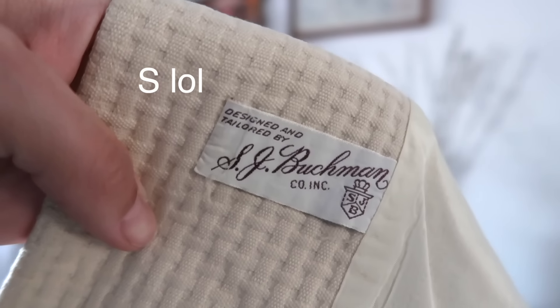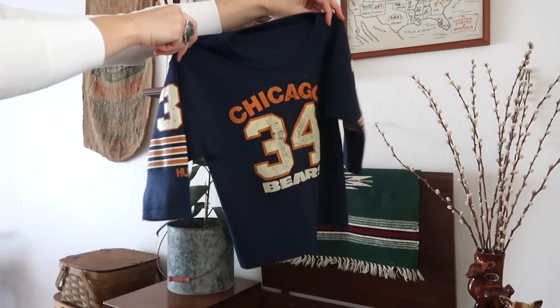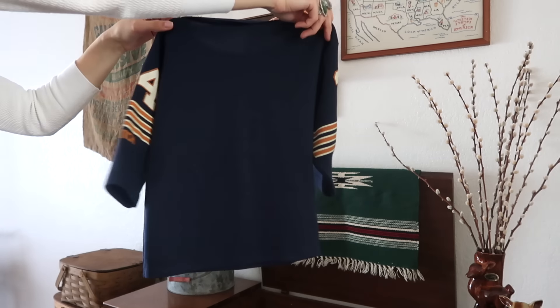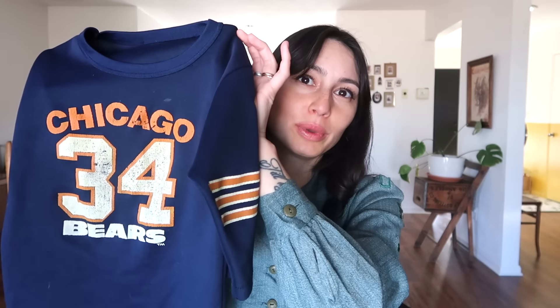Then I found this really cute 60s little girl's coat — it's just really nicely made, by the brand CJ Buckman. Then I found this vintage Chicago Bears jersey — it's single stitch on the sleeves and on the bottom hem, and it says 34 on it. I'm not sure how old it is, but my son also has another Chicago Bears long sleeve. Do I watch football? No. Have I ever watched the Chicago Bears? No. But my son is going to be a fan.